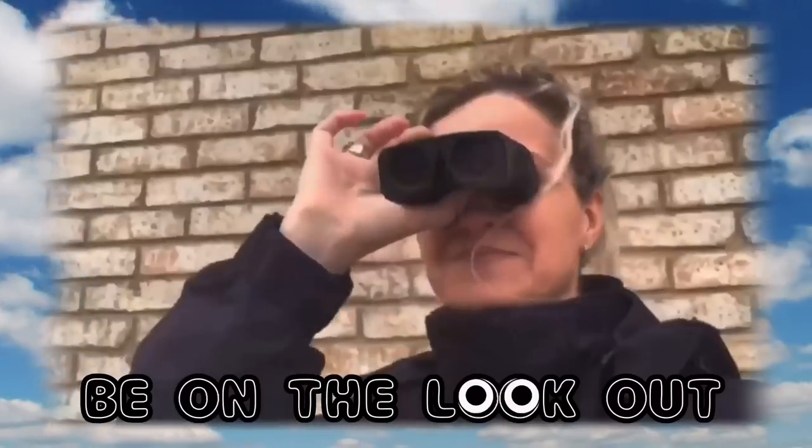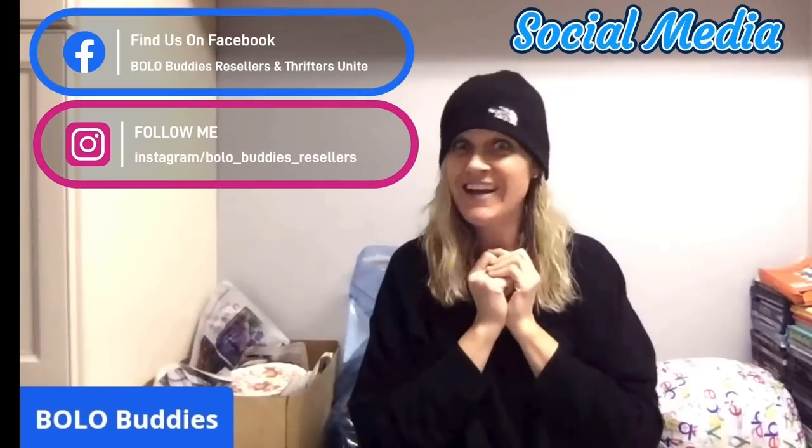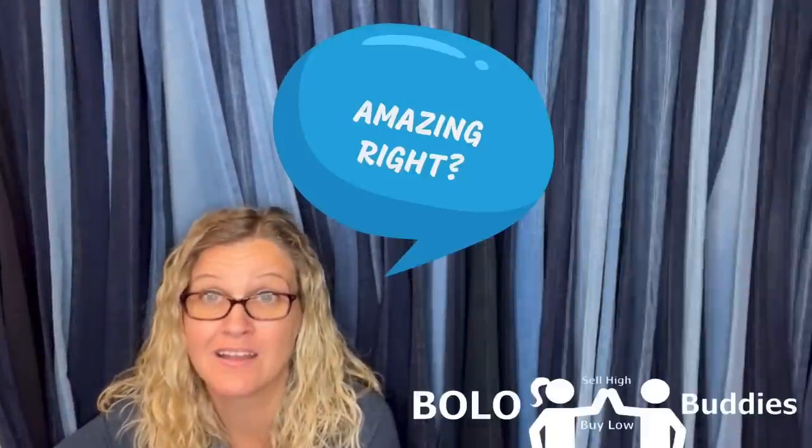This one's so good, you're never gonna expect it. If you can get them for a good price, they are money. Hey, Bolo Buddies! Thanks for watching. In this video we are going to talk about big money BOLOs — items to be on the lookout for that you can buy low and sell for a profit. Anybody can do it.